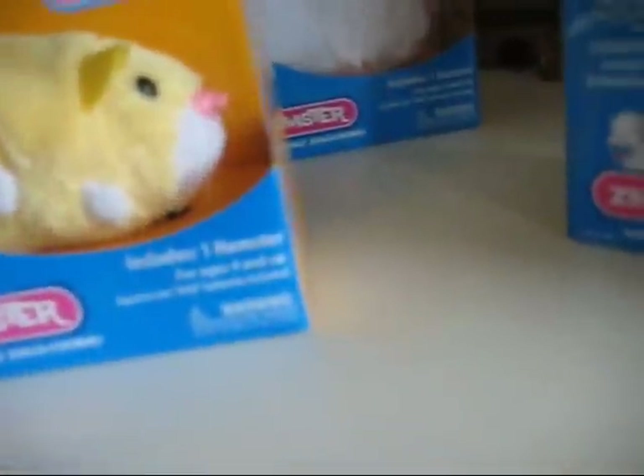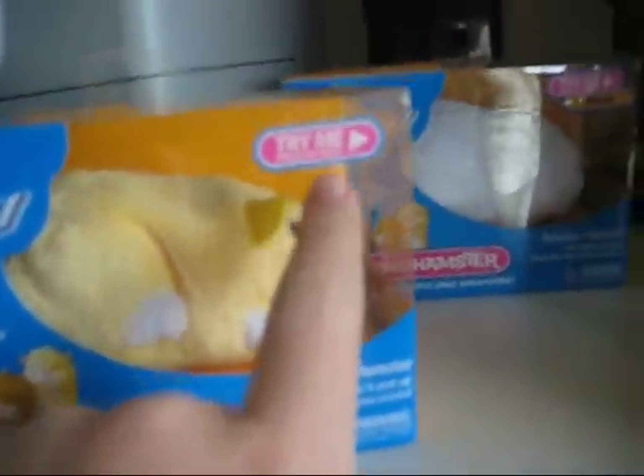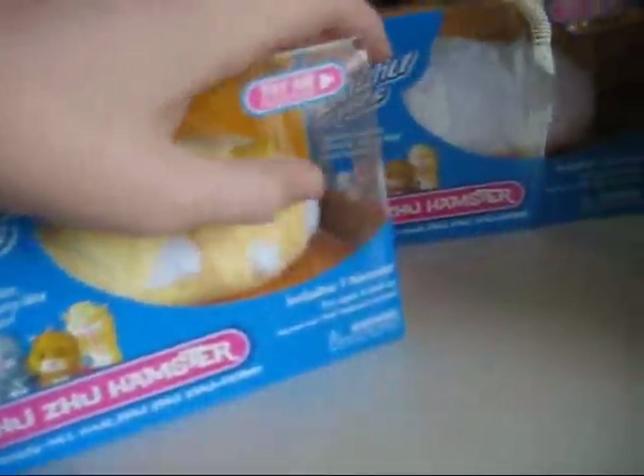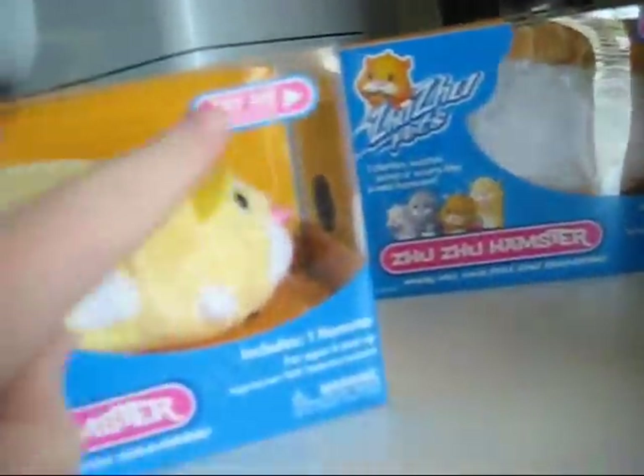I just want to tell you first off, this one is kind of cool because it didn't have its name. They usually have their names — see, Mr. Squiggles, Chunk, Num Nums — this one doesn't even have that. And the name is attached to the Try Me sticker, so that's kind of weird.